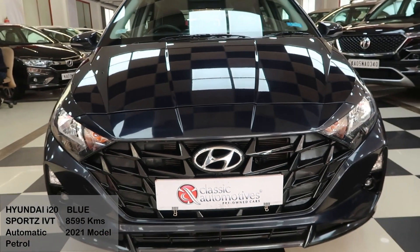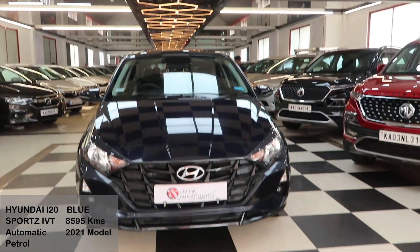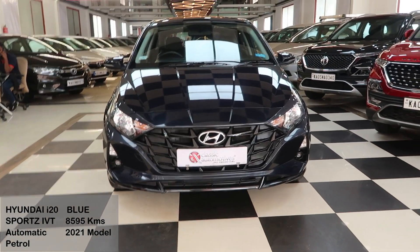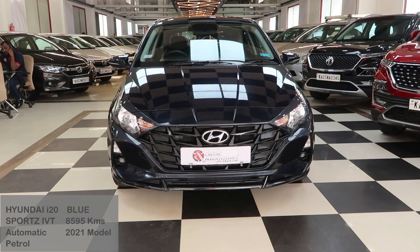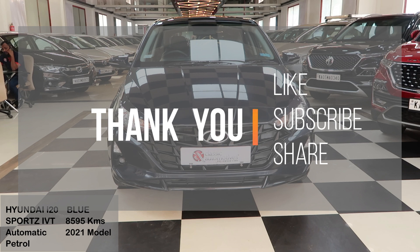Classic Automotives is located in Nagwara near Manyata Tech Park. If you are interested to check out this car or any other car, please call us on the number given in the description. Visit our showroom to see our vast inventory of over 120 cars. Thank you for watching — please like and subscribe to our channel to support us, and share the videos with your friends and family.